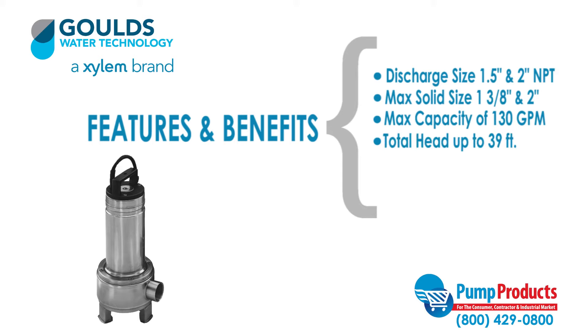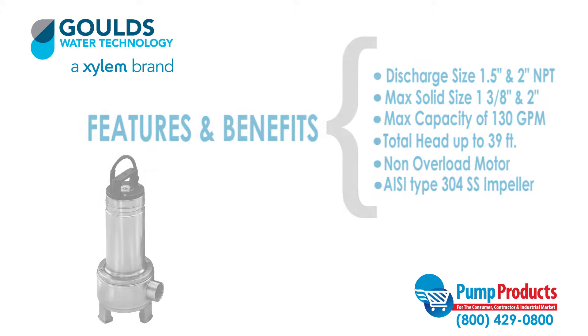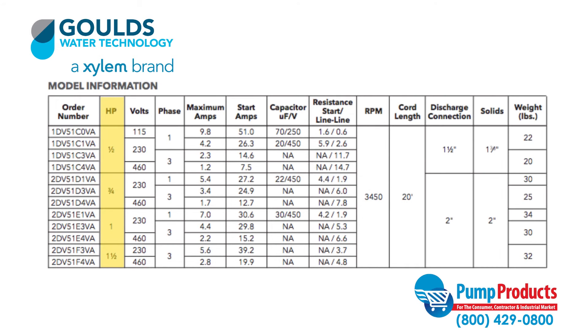A continuous duty rated non-overload motor. Vortex Design AISI Type 304 SS impeller. A horsepower range from 0.5 horsepower to 1.5 horsepower. This series comes in single or three-phase models and has a voltage range of 115 to 460 volts.